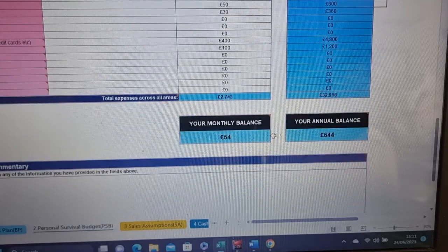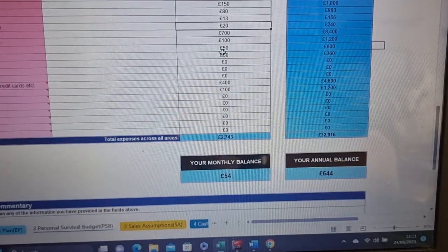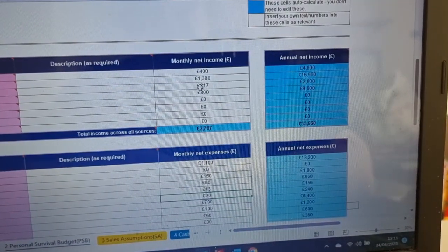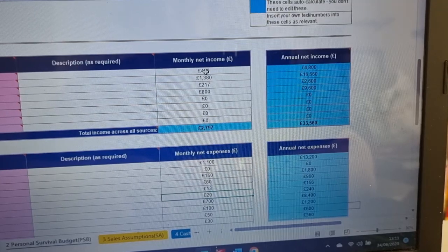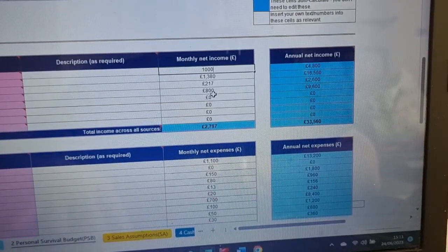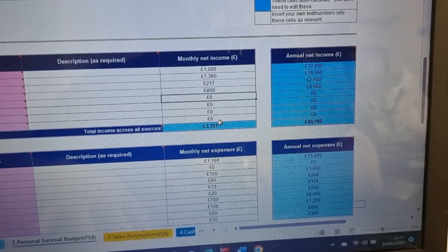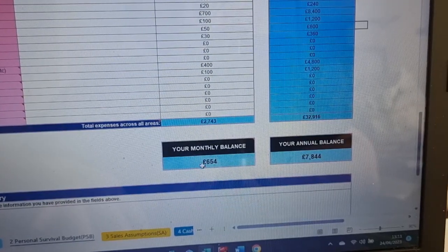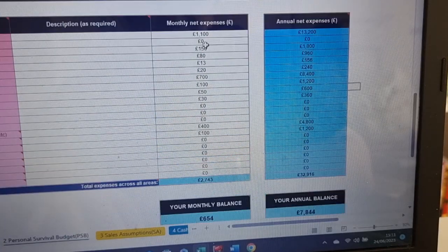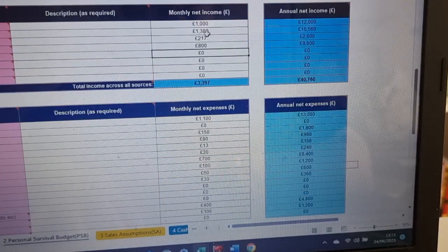And then this figure here will change if you have extra income coming in. Say for example that changes for this month — it will then change here. And so then it gives you how much extra you have left over after you've paid all your bills.